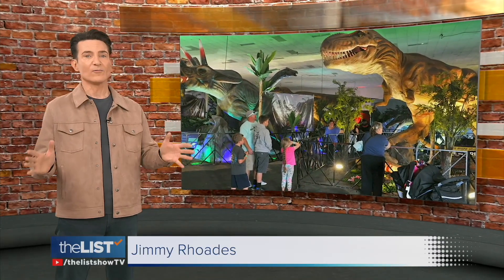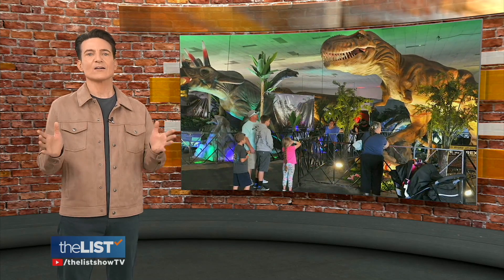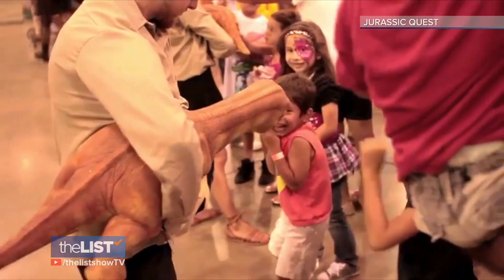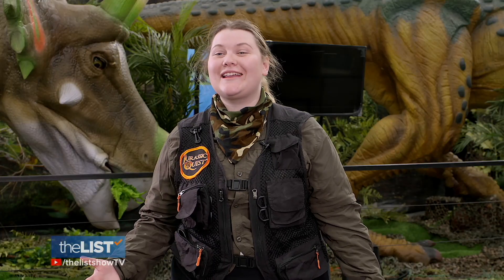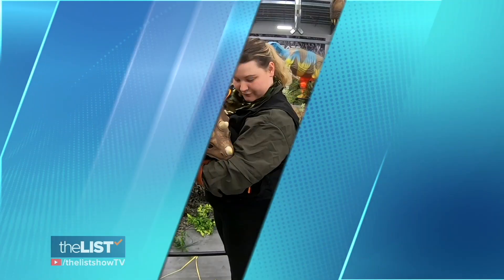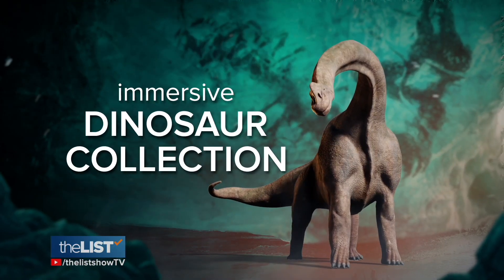Time for some fun, because anything involving dinos is pretty cool. There's a show touring the country called Jurassic Quest — both educational and entertaining. Come meet a T-Rex, Triceratops, and more coming to a city near you. This family-friendly experience is Jurassic Quest, the largest traveling dinosaur show, featuring our whole dino herd, baby dinosaurs, and animatronic dinosaurs.